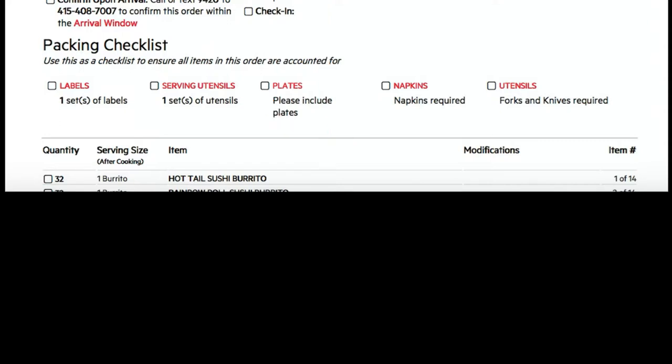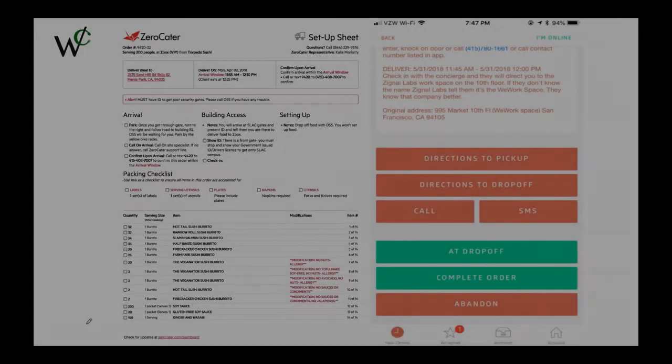So that pretty much covers it, but the main point I wanted you to take away from this is to send in those Zero Cater codes within the arrival window.